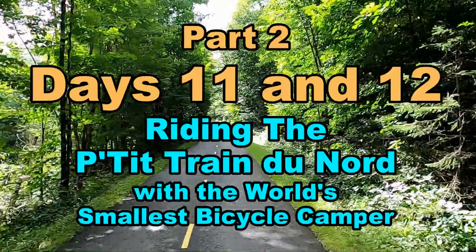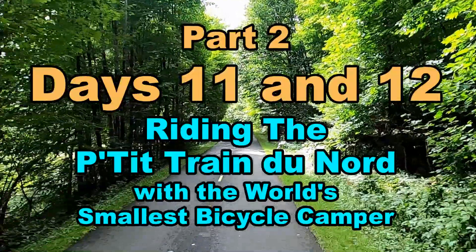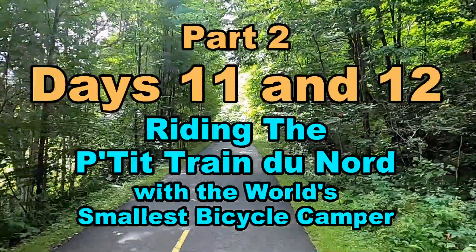Join me for days 11 and 12 of my P'tit Train du Nord trip, where we follow the Rouge River and learn some of the history of this beautiful region. This with the world's smallest bicycle camper.